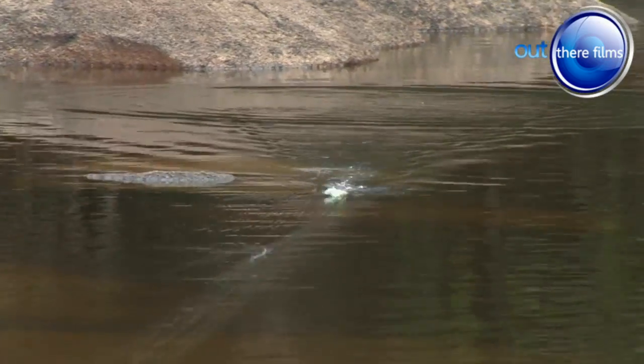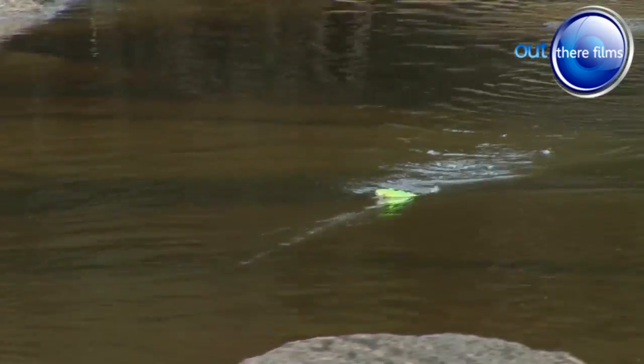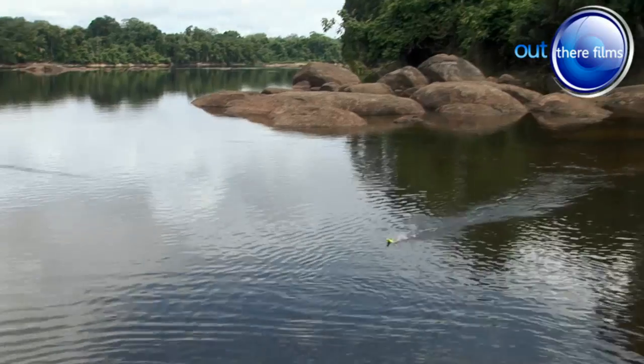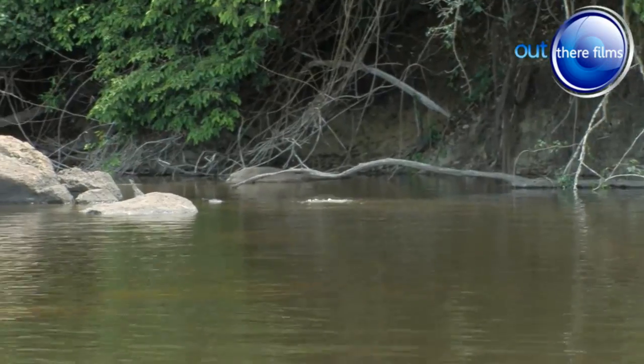I'm fishing a lure known as a spook, which can be worked across the surface to imitate an animal or fish in distress. You get some of the most spectacular strikes as these aggressive predators crash at the lure.